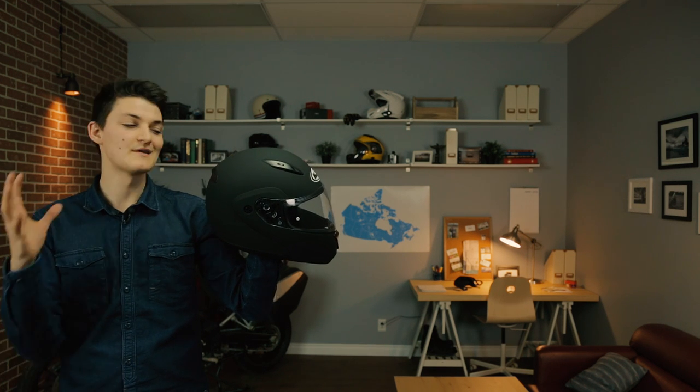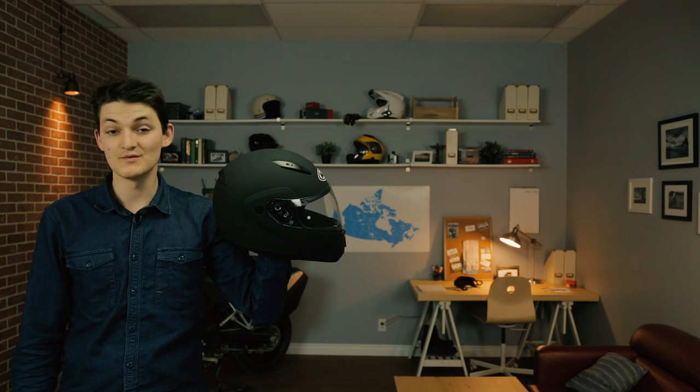I personally wouldn't go modular for under $200. Flip-up mechanisms are complicated, so offering them cheap normally means a manufacturer has to skimp on weight, quietness, and worst of all, safety. But if I absolutely need a modular helmet and I don't have much coin, it's the HJC CLMAX 2 at $190.